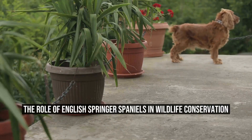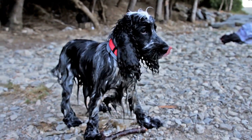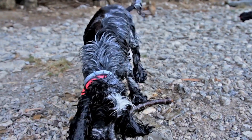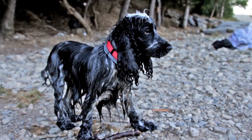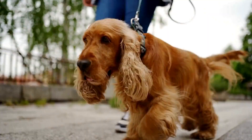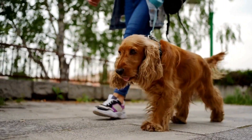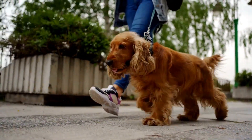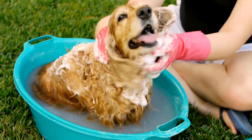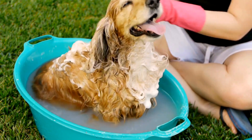Wildlife conservation is an integral part of maintaining biodiversity and the delicate balance of ecosystems. Many organizations and individuals dedicate their efforts towards protecting and preserving endangered species and their habitats. In these conservation efforts, animals can play an important role, and one such animal is the English Springer Spaniel.